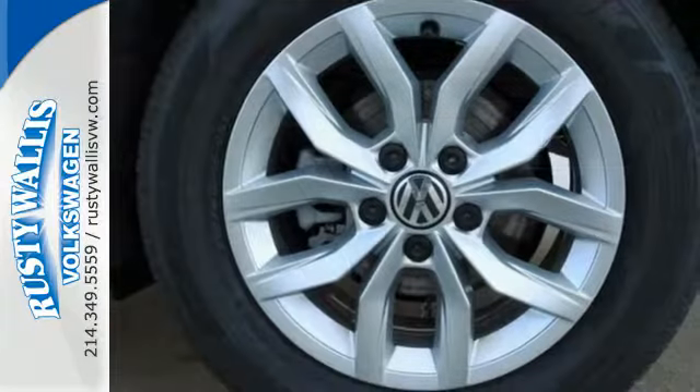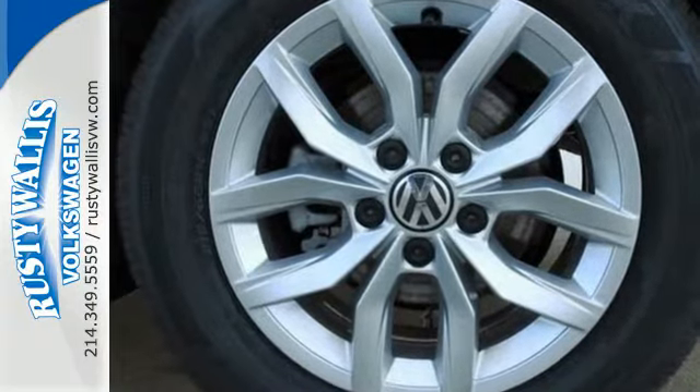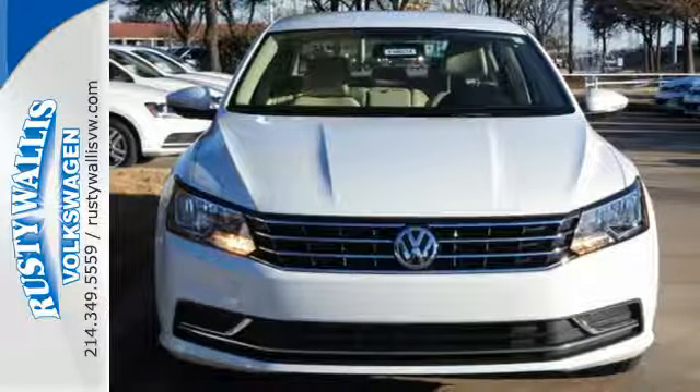You'll feel German-engineered performance every time you get behind the wheel, and your passengers will feel comfortable in the spacious interior.